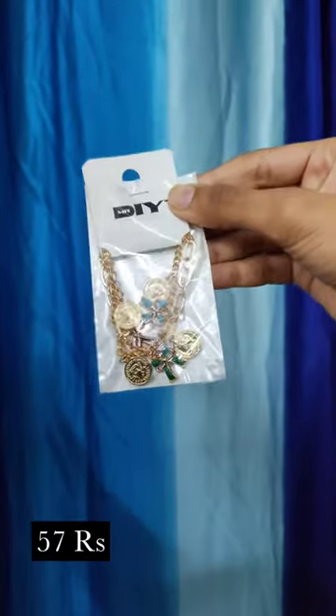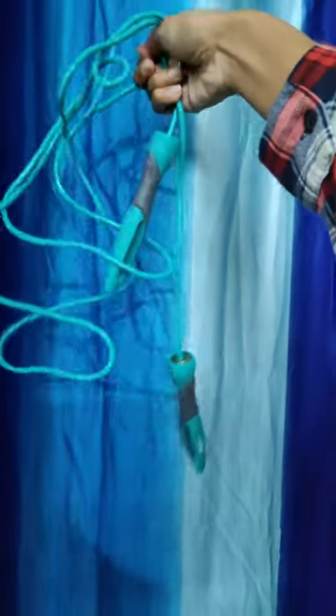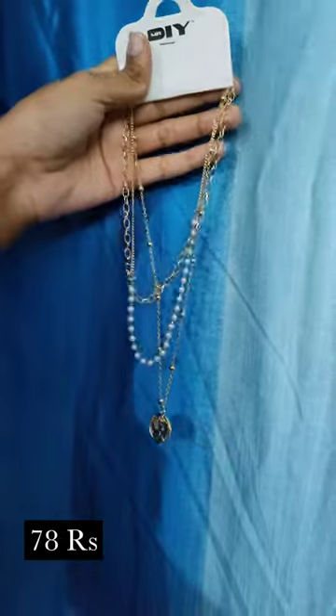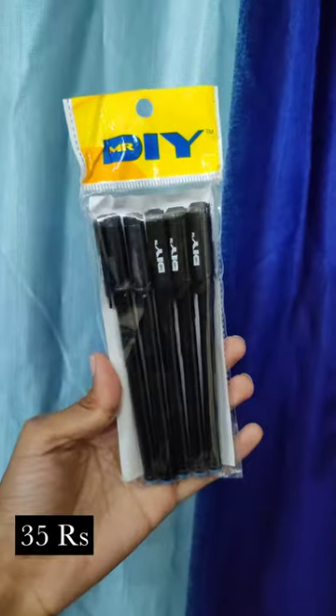Then this very very cute charm bracelet. Then here is a jump rope for 265 rupees. Three piece neck piece, very pretty, for 70 rupees. Set of blue pen and a comb.